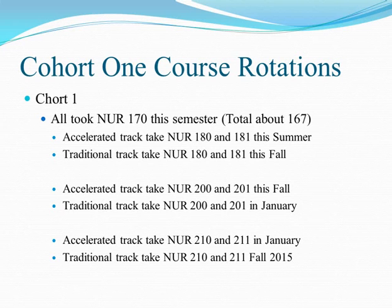The traditional track folks move into 180 and 181 this fall. The two celebration points are the 210/211 semester — in May 2015 and December 2015 we will have our first graduates. We'll have accelerated track graduates in May 2015 and traditional track graduates in December 2015. The TACT deadline comes even faster: we are done enrolling new students in September 2015. TACT continues until September 2016 but in evaluation mode only.